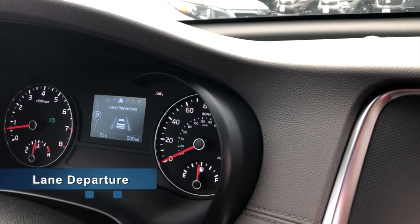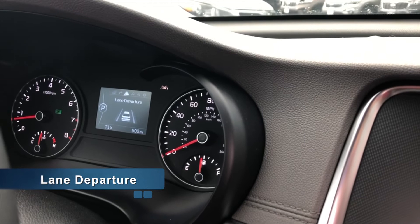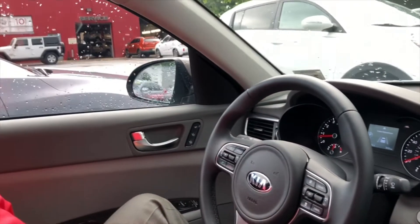You have lane departure — one of the important options, especially for driving long distances. If you start to weave in and out of a lane on the shoulder or the middle lane of the highway, it'll beep on that side of the car to let you know which lane you're crossing and make you more alert to stay centered in the lane.